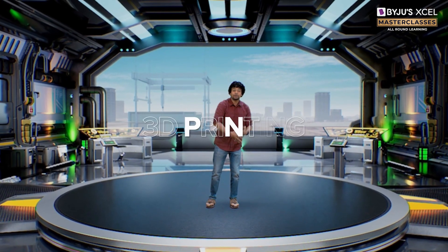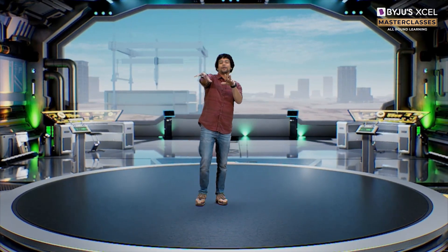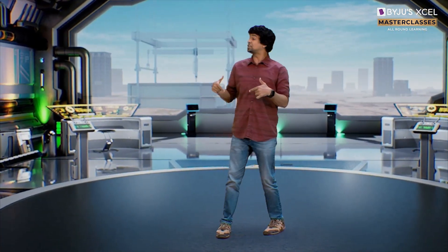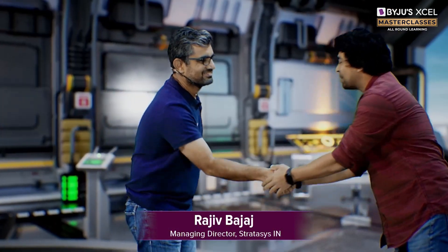Today we are going to deep dive into the fascinating world of 3D printing. So without further ado, please join me to welcome our expert for this session, Rajeev Bajab! Welcome Rajeev! Welcome to Baiju's XL Masterclass.